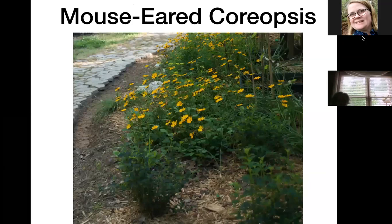Mouse-eared coreopsis got its name because its leaves are rounded and look like little mouse ears. It's a plant that sends out stems that root to the ground, so it spreads pretty easily and makes a great little ground cover. It will re-bloom if you have time to prune off all those old blooms — I just don't usually get around to doing that.